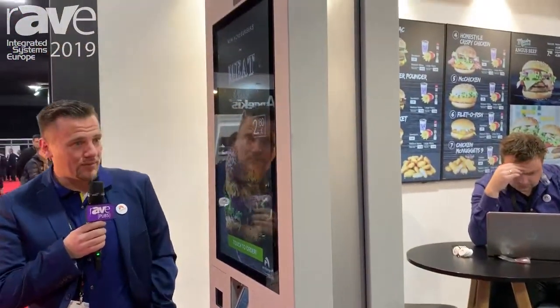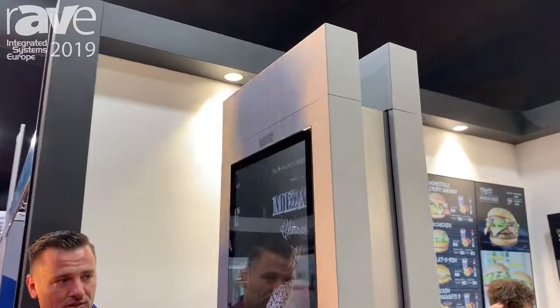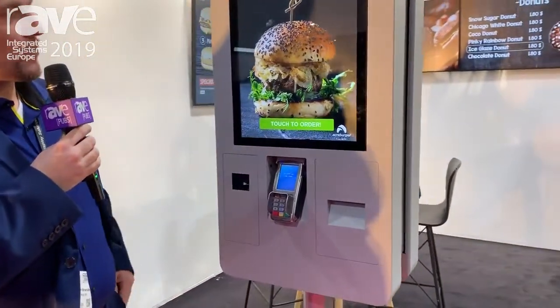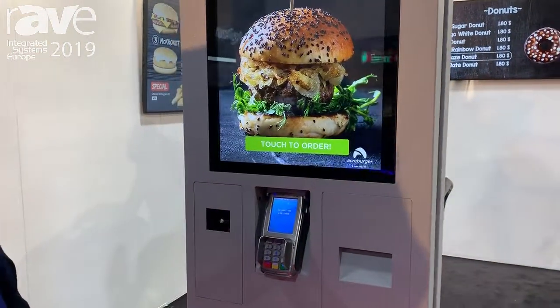As you saw already at our stand, we don't only do kiosks but also digital menu boards. But right now I'm going to present you mostly the Eddy.